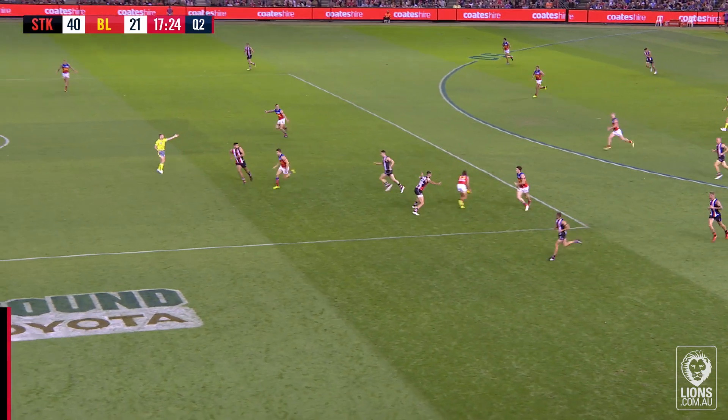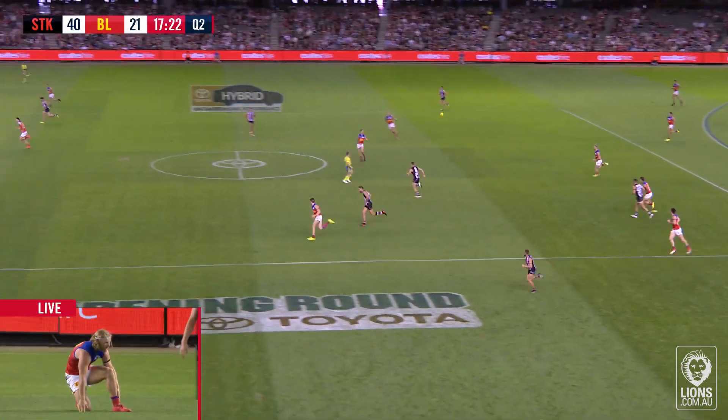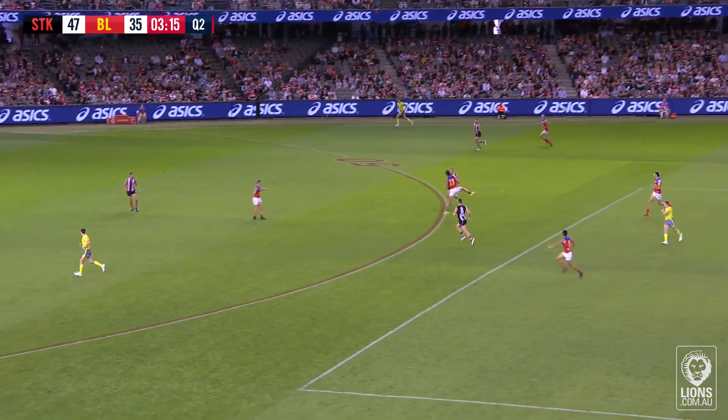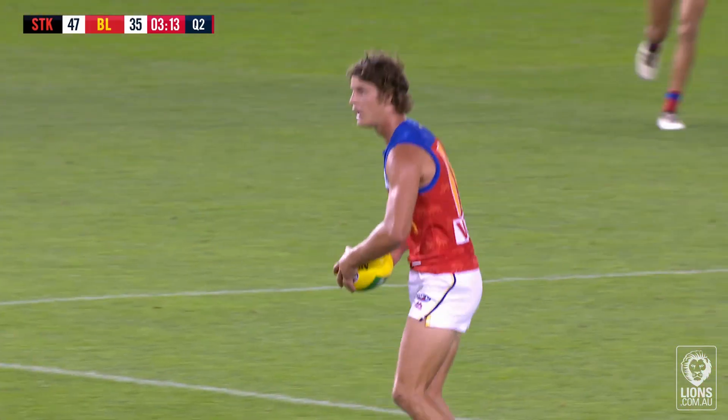Back towards the centre wing and the mark is taken there by Berry. So Berry goes into the middle of the ground — good play. He's picking up plenty of disposals, goes up towards half forward, that's better. The mark taken by Berry.